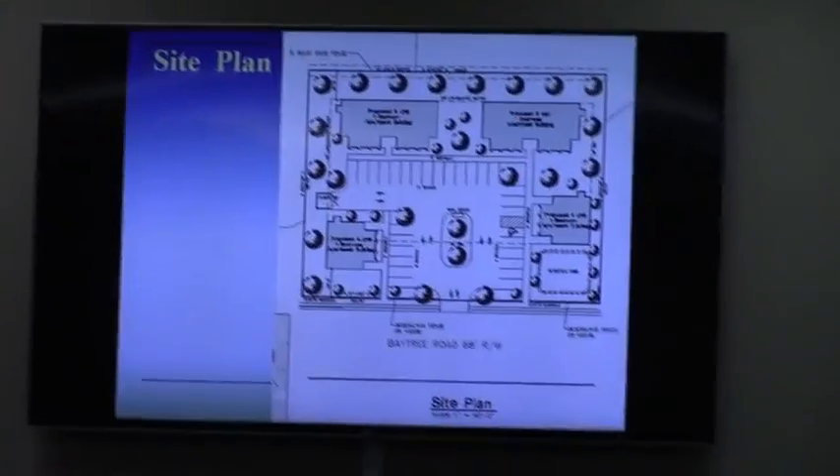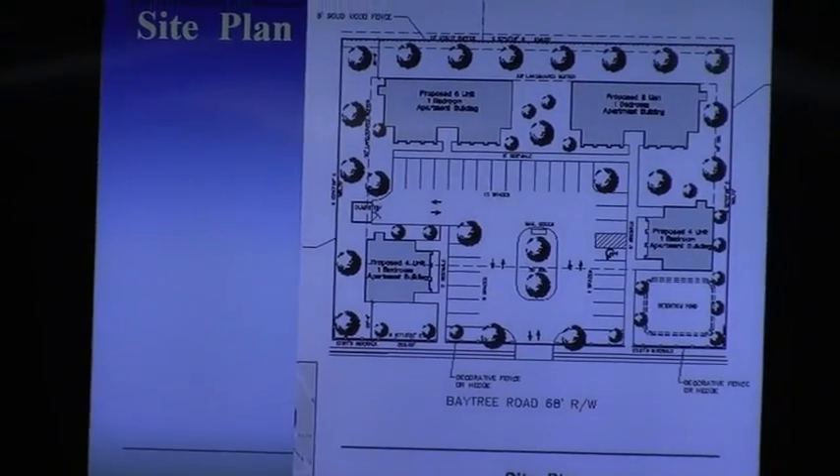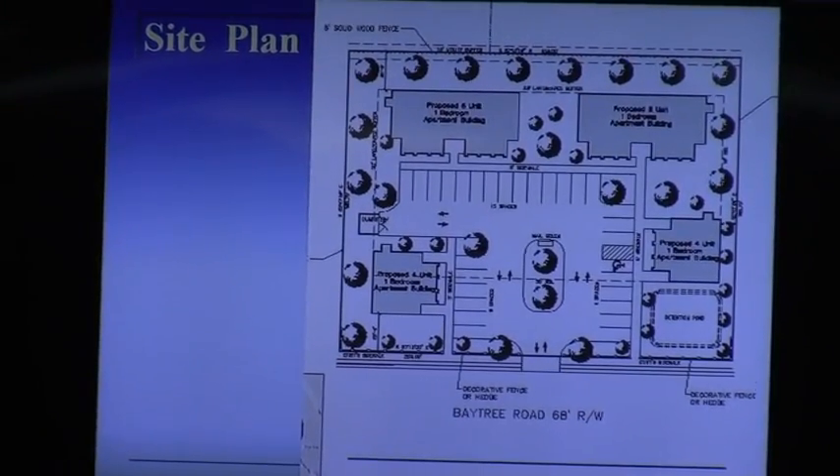One of the issues during the review process, as we talked about in the work session, was traffic flow through the parking lot — there were two dead ends. Now it is a loop parking lot. The dumpster has been relocated to the back, which is a whole lot better. Engineering and the power department have not failed this; they like this plan a whole lot better. As you see, there's a lot more green space and open space than before.